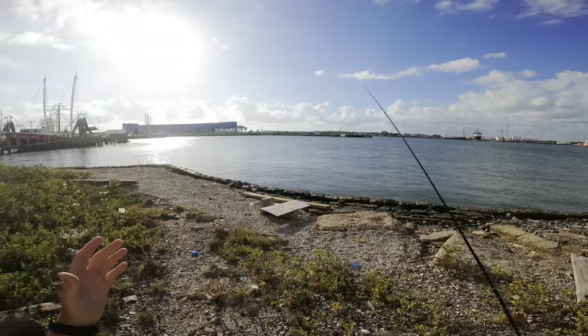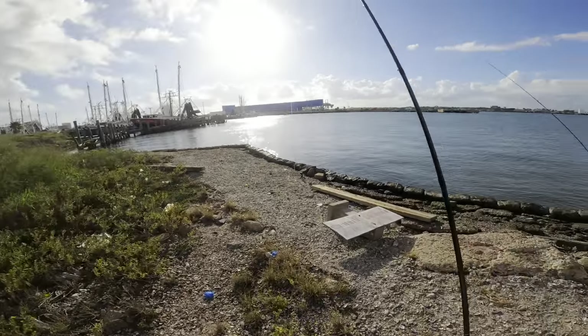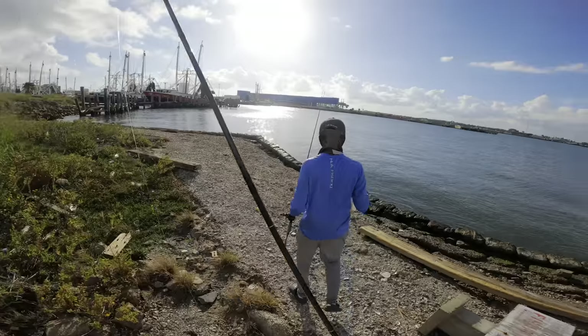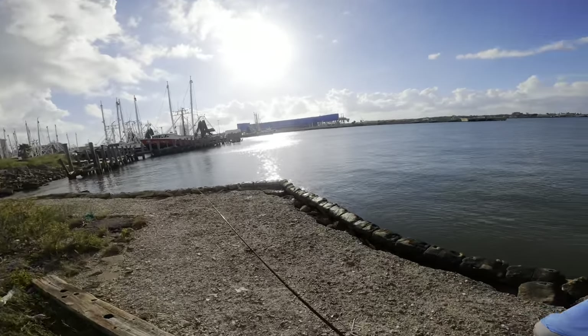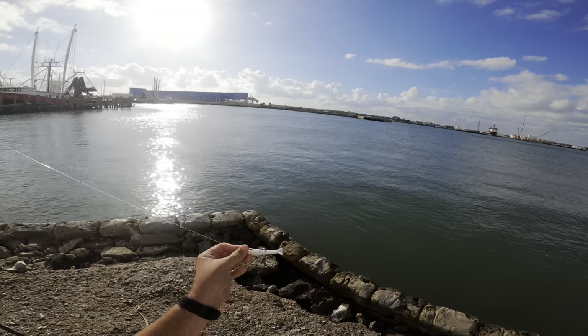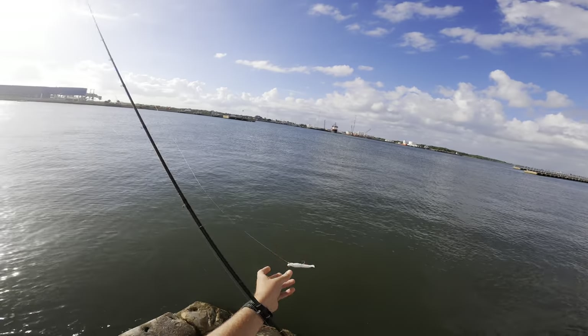We just pulled up to our next fishing spot of the day. It's later in the afternoon and we haven't been having much luck - a bunch of undersized ones - but Kevin just caught himself a keeper flounder and we've only been fishing here for maybe about 10 minutes. I caught a dink on like my second or third cast so I grabbed the camera. All I'm using is a one-fourth ounce jig head and a white gulp shrimp.